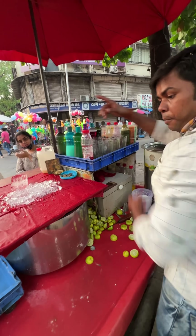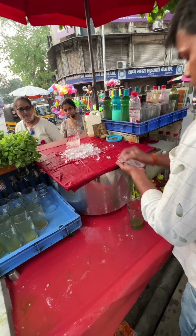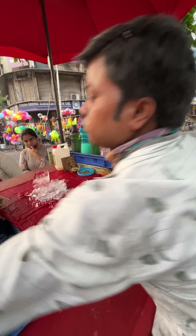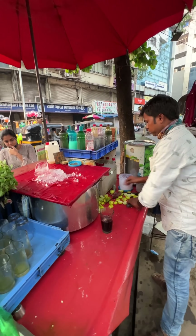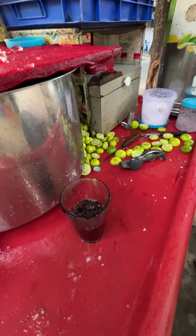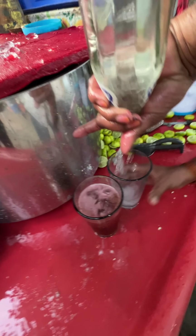I am going to make it with a little bit of salt and a little bit of salt.